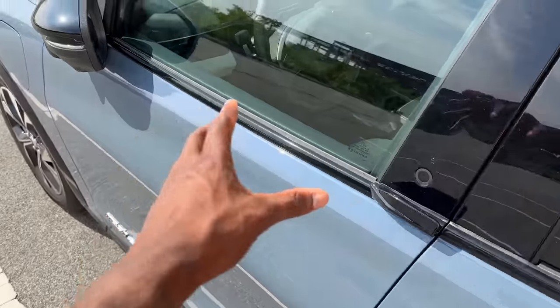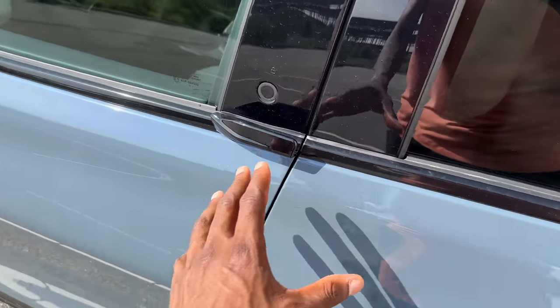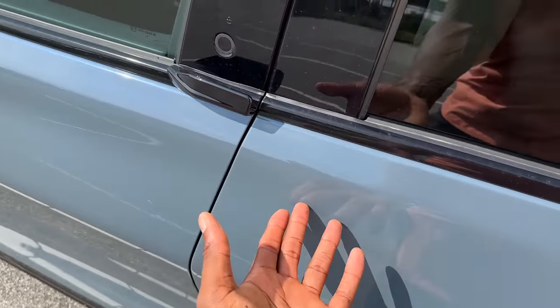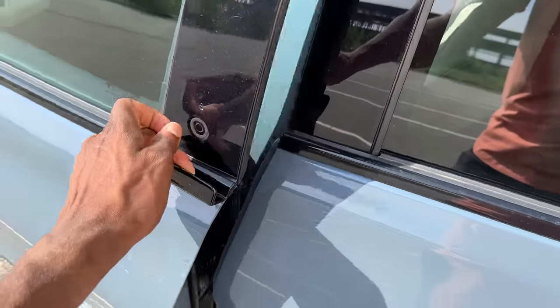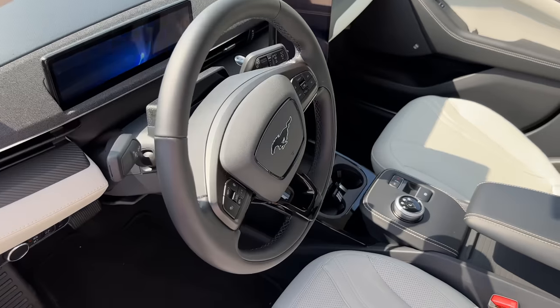Now let's talk about the software update. This car comes from the early EV era where things were a little different — like the door handles. There's no traditional door handle here; you have the key in your pocket, press a button, it unlocks, and then you pull it open by that tab to get into the Mach-E.